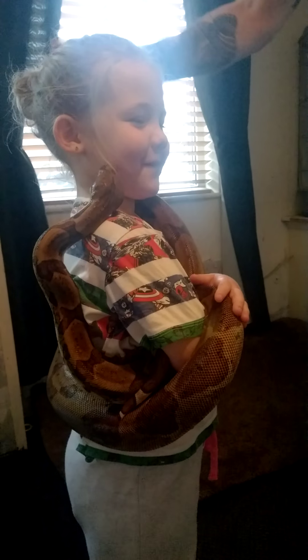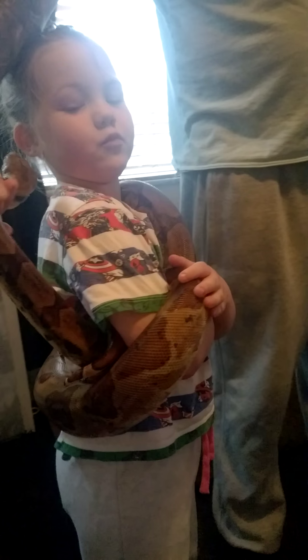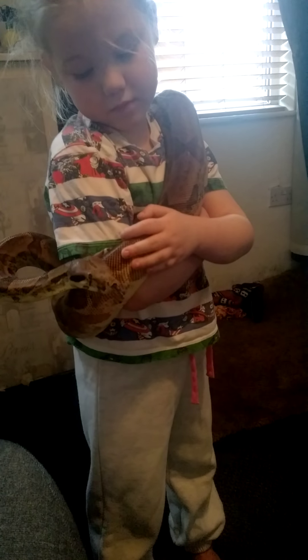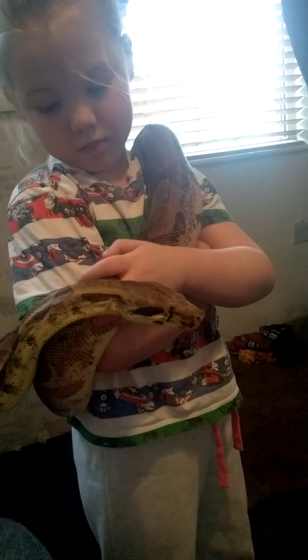We always have daddy around to watch because if Penny bites, Penny's going to hurt. She's not bitten anybody yet. She'll have a little hiss every now and then just to tell you that she's there.